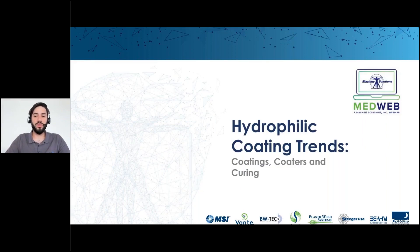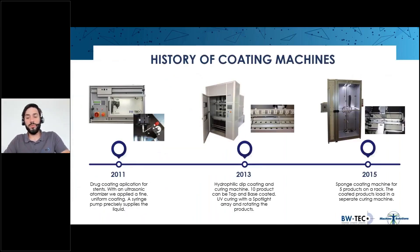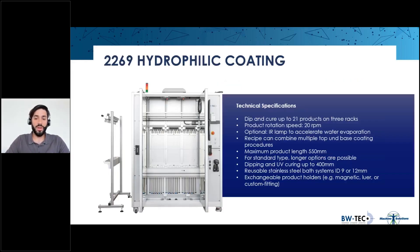Welcome to the machine solutions webinar on hydrophilic coating trends. My name is Samuel Troxler and I'm an applications engineer at BWTech. I'm going to talk about important considerations for dip coating equipment. To go forward in technology, we first need to see where we came from. We've used different methods in the past — spraying, dipping, or sponges. Experience showed that spraying and sponge coating have similar difficulties: it's hard to tell how much solution is actually on the product and a lot of solution is lost in the process. That's why we've focused on dip coating in recent years.